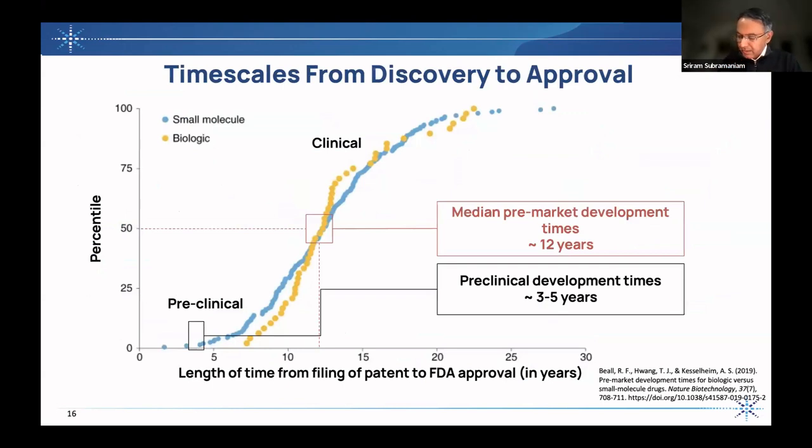An interesting way to look at the overall landscape is to look at the timescale from discovery to approval. On the x-axis is the length of time from filing of a patent — meaning a novel composition has been discovered — to FDA approval. The median time for this is about 12 years. Preclinical development times can take somewhere between three to five years. So this is a long-drawn process. There are some examples where it can be done more quickly, often fast followers in special cases, but by and large this is a somewhat slow process — and it's pretty much the same whether it's small molecules or antibodies.